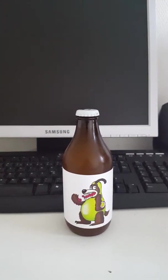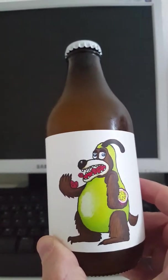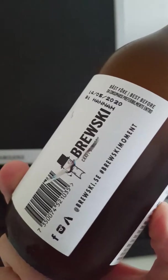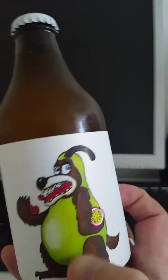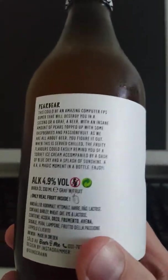Hey there all craft beer lovers, it's the Cytophanatic here back again with another beer review. Today we are having a fruit beer on the table. We are going to Helsingborg in Sweden, looking at an offering from Brewski Brewing — this is their Pear Bear, which is most easily described as a fruit beer. This is a 330ml bottle and it clocks in at 4.9% ABV.